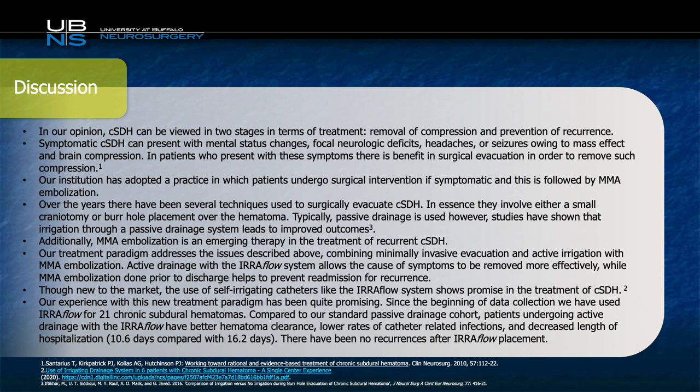Now we get to the discussion portion of our case. The first thing to discuss is why we chose to treat the patient in the manner that we did. We believe that chronic subdural hematoma treatment can be viewed in two stages: one is the removal of the mass effect leading to the patient's symptoms, and the second is to prevent recurrence, which can be as high as 33%. The traditional treatment method leaves a drain behind after evacuation, but this does not appear to be as effective as one would hope, because the recurrence rate is still quite high. With the use of the EarFlow device and MMA embolization, we seek to address the patient's complaints in a minimally invasive fashion and also alter the outcome to reduce the risk of recurrence.